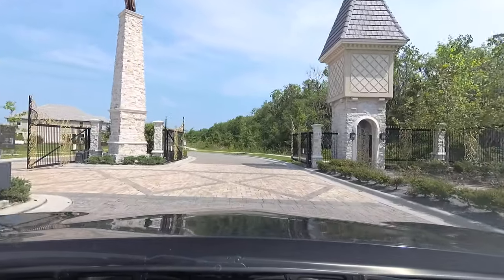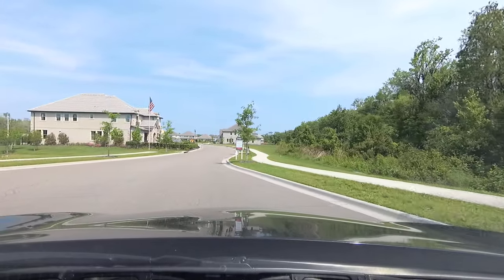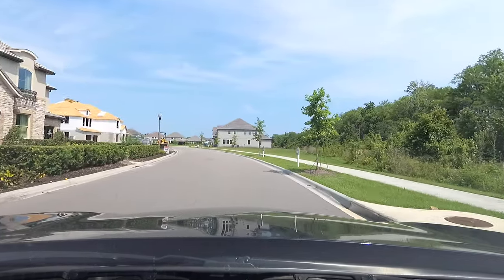So this is a luxury community from Beezer, and it's Belle Vee. I think that's how you say it — Belle Vee. It looks like a 'B' with a 'V'.